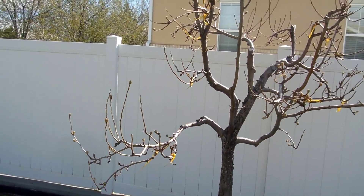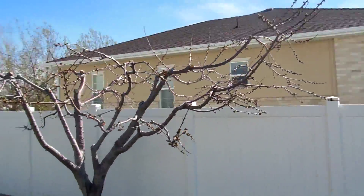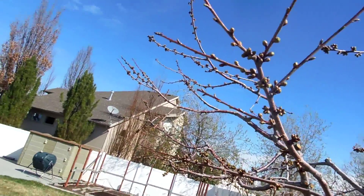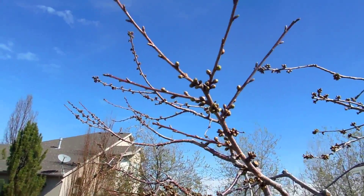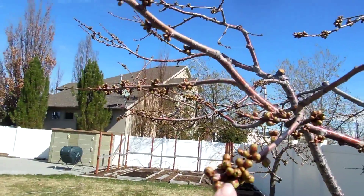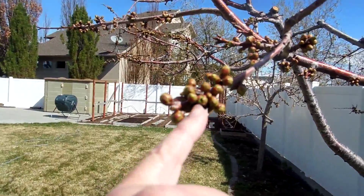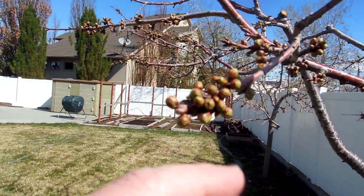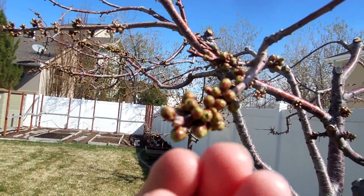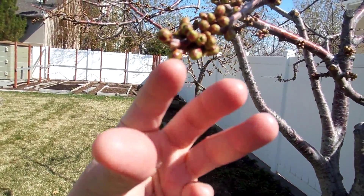Interestingly, the flowering pear in the front of the house is already well past this stage — it actually has fully separated and you can see the little buds starting to open, it's in like the pink bud stage. I'm guessing mainly because that tree is on the west side of the house and it's not blocked in the evening, so it gets a lot more evening sun. This one gets some morning sun and then it's blocked by the house in the late afternoon. That's probably part of the difference, or also because these are different varieties.